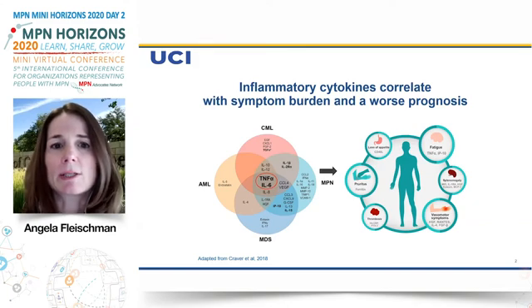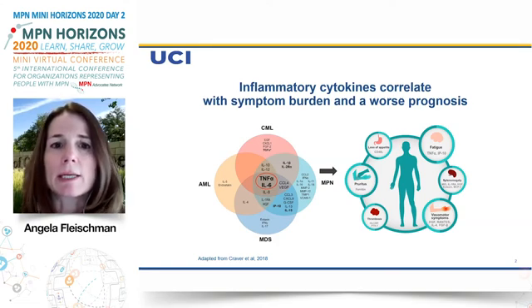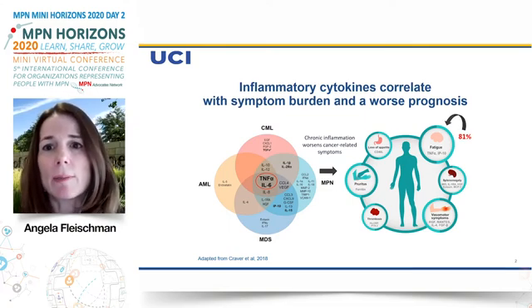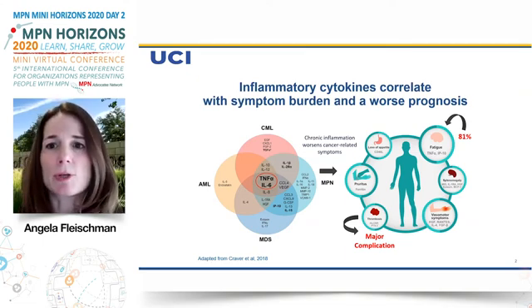In particular, two cytokines called TNF and IL-6, which are key inflammatory cytokines, are elevated in all of these different types of myeloid diseases. We know that inflammatory cytokines can contribute to the symptom burden in MPN patients and can worsen cancer-related symptoms. In particular, fatigue — a very common problem for MPN patients — correlates with increased levels of TNF. Thrombosis, or blood clots, which is also a big problem for MPN patients, is also associated with elevated particular cytokines.